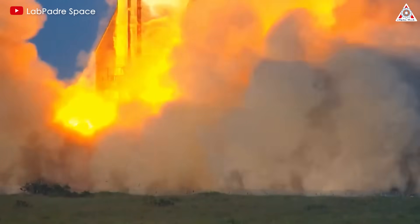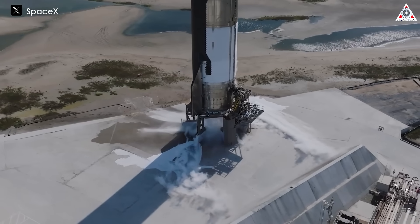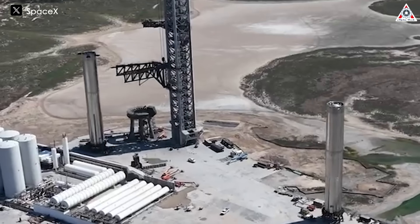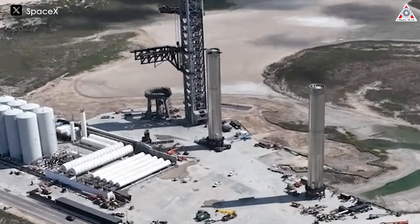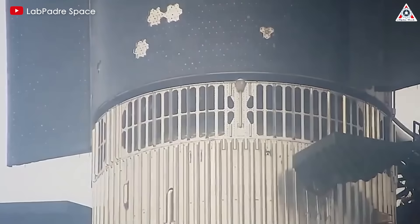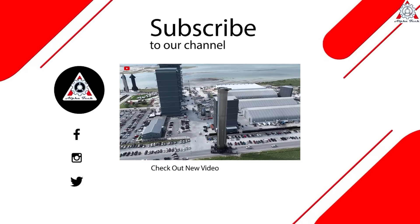Overall, rocket engine ignition is a field that requires careful consideration and continuous experimentation. With ongoing innovation, technology will continue to advance, providing safer, more efficient, and reliable solutions for the future of the space industry. And that's it for today's episode. Thanks so much for watching, and we'll see you next time.